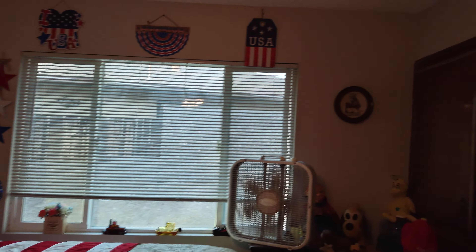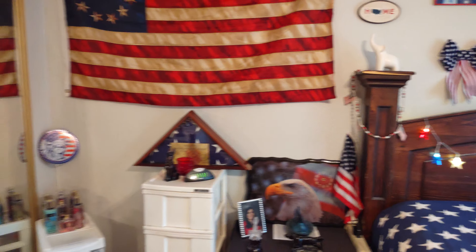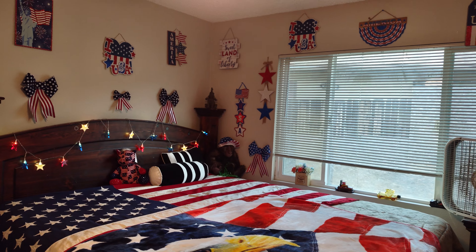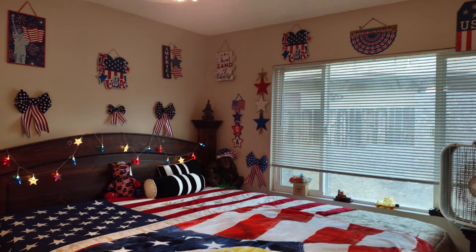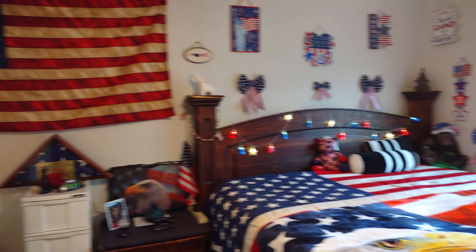Anyways, I just thought I would show y'all my bedroom. I'm not done with it yet — I still have some more stuff to put up. You're probably thinking, where the hell am I going to put it? But I'll find somewhere. I think I need a bigger room. Well, when I buy my house, the whole house is going to be decked out in patriotic stuff — the living room, the kitchen. I'll have a red, white, and blue couch with stars and stripes pillows all over it. Watch me. This is Sweet Liberty Americana signing off. You stay safe out there, and God bless you, and God bless America. Bye-bye.